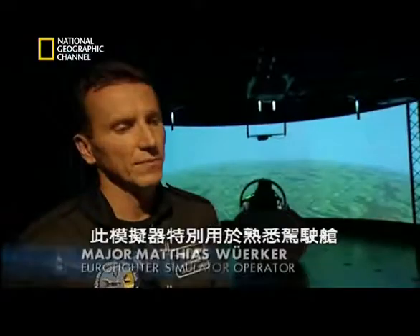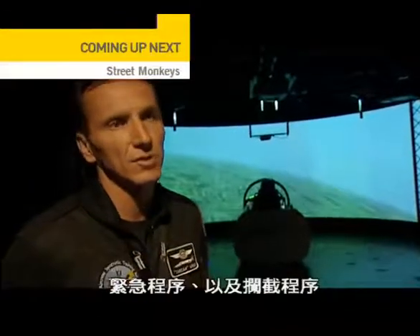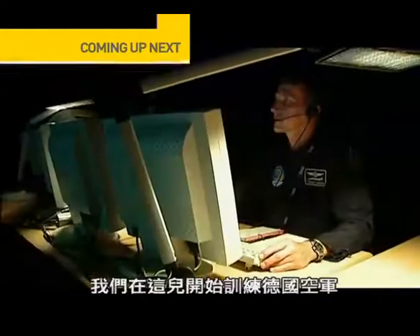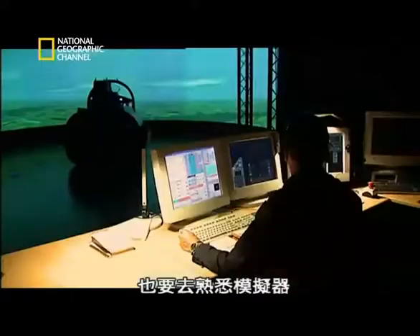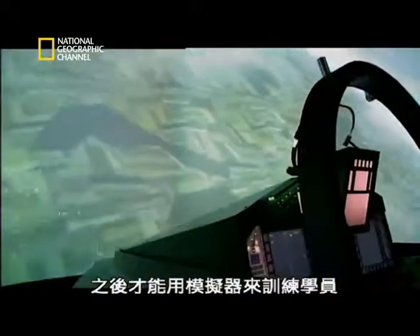This simulator, in particular, is used for cockpit familiarization, basic instrument flying, emergency procedures, and intercept procedures. We start out here to train the first Eurofighter pilots of the German Air Force. So it's not only a training for them to fly the aircraft — it's also a training for them to become familiar with the simulator so that they can later train students in the simulator.